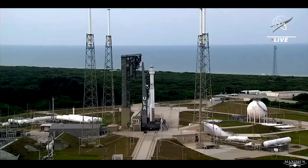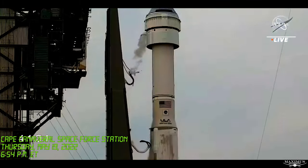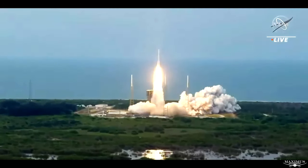3, 2, 1, and liftoff! Starliner is headed back to space on the shoulders of Atlas, powered by a workforce dedicated to its success.